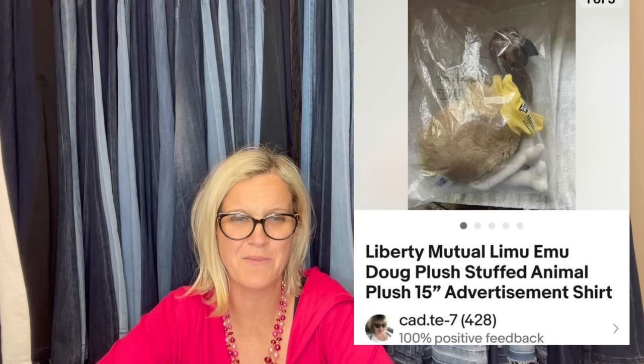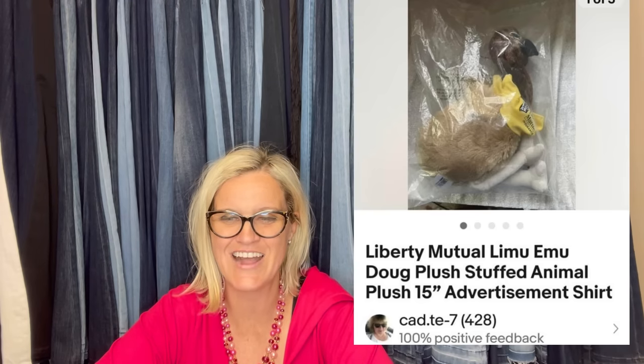Saw this plush sealed in a bag and almost heard my voice telling them to look it up. Paid 70 cents at the bins, listed for $39.99, took an offer in a few hours for $29.99. It's a Liberty Mutual Limu Emu and Doug plush stuffed animal, 15 inches, with the little advertisement shirt. The seller said they were singing the Limu Emu song while listing and shipping it — buyer paid shipping.